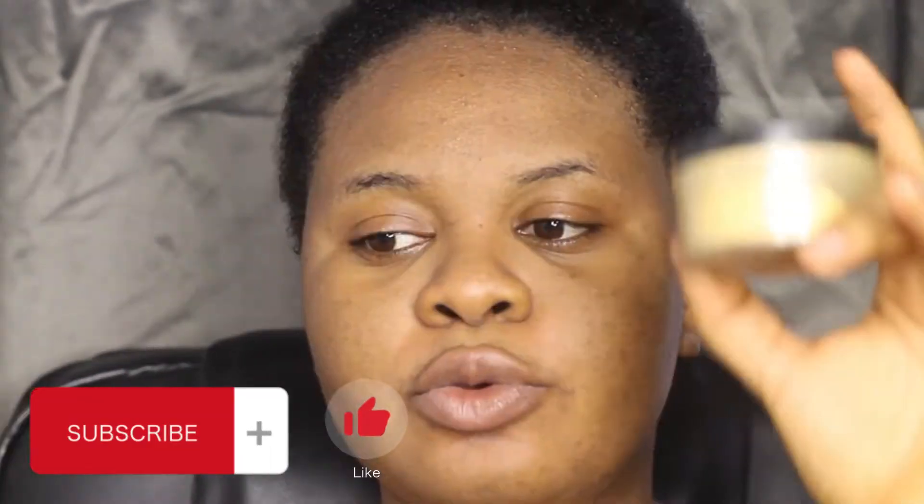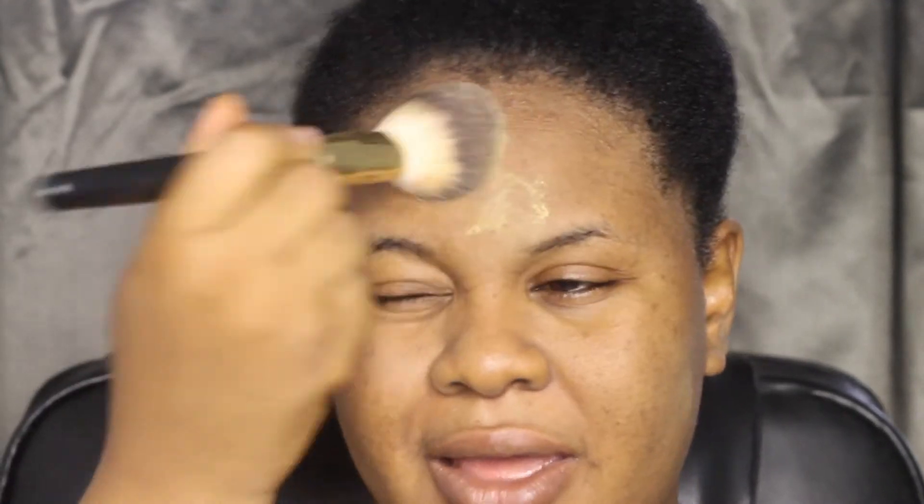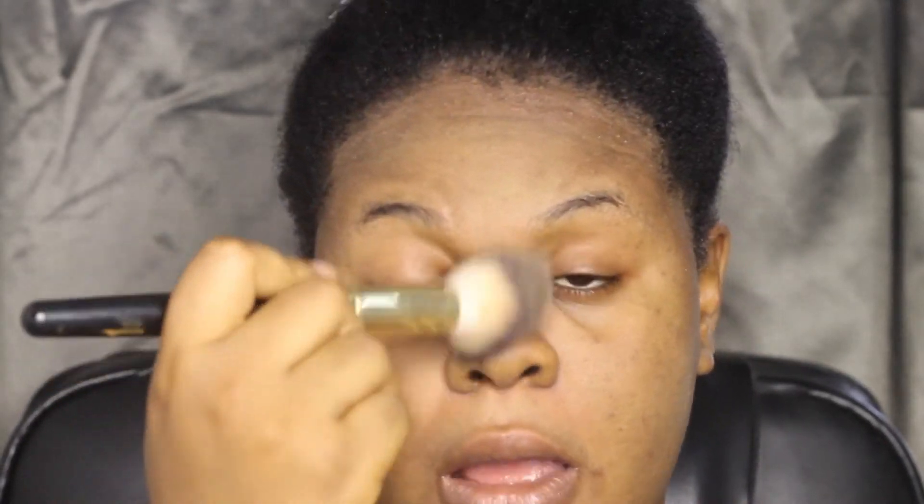Without further ado, let's go right into it. I use my primer and now I'm going with my special Sasha Buttercup powder — I'm trying to set my face first before going in with my foundation. I learned this from a popular YouTuber, Jackie Aina. I'm going in on my brows now. I'm not going to talk too much about the products I'm using in this video because...